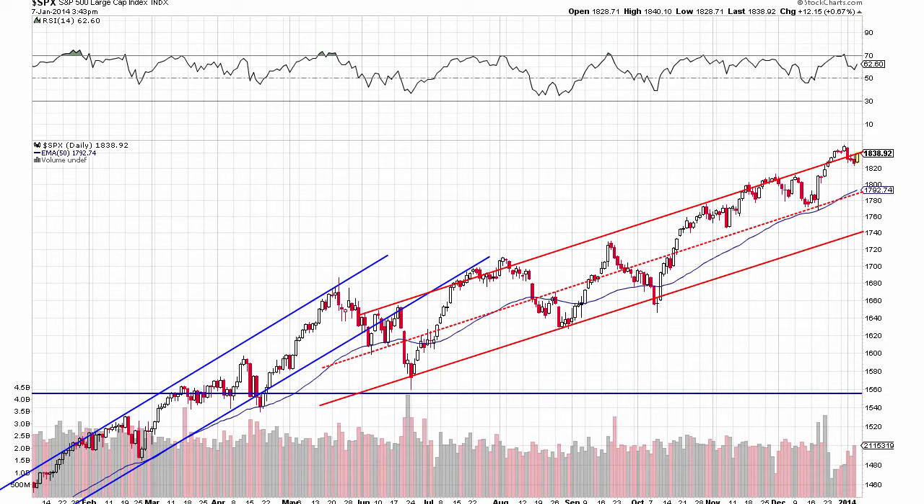The chart that we're looking at today will be revisiting an oldie but a goodie. I've been showing this chart for about two years on my blog. It's an S&P 500 daily chart, and each bar on this represents a trading day.